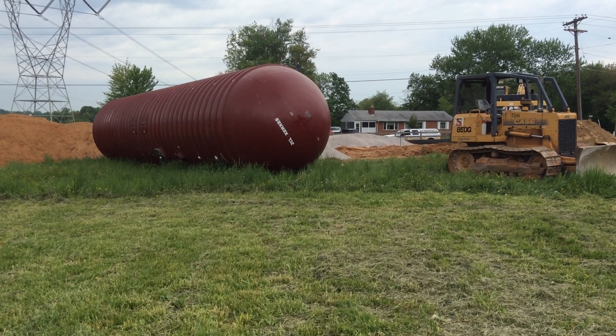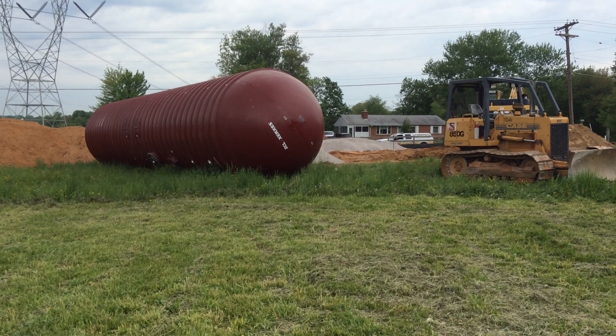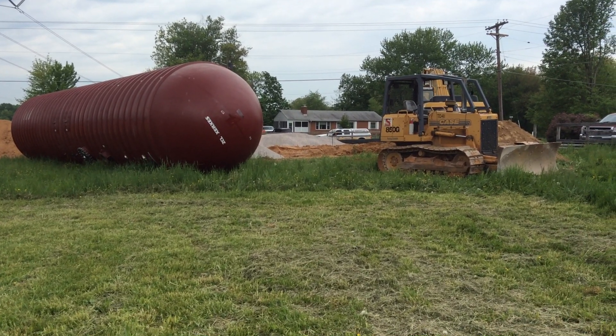The amazing thing is once this is in the ground, the actual footprint on top of the ground is really nice and small, and doesn't stand out in the community very much. So it's an excellent way of getting regional water supply in an area.